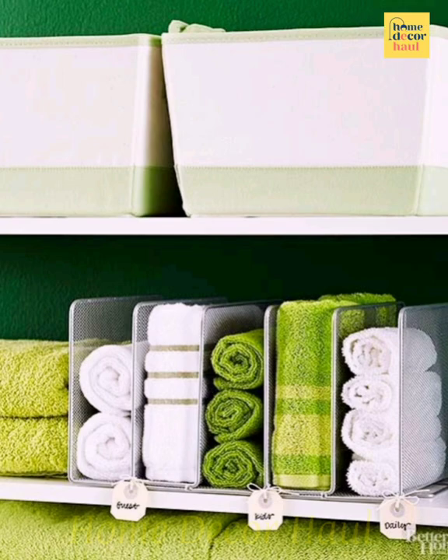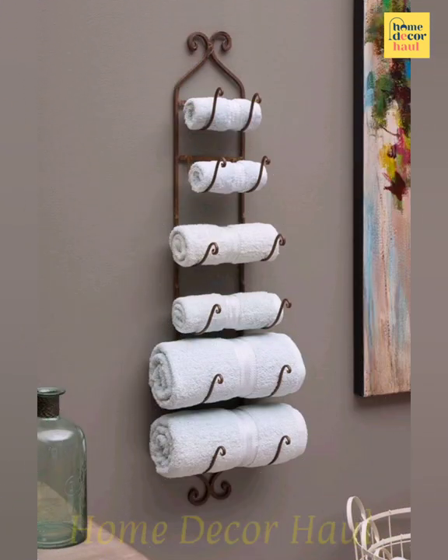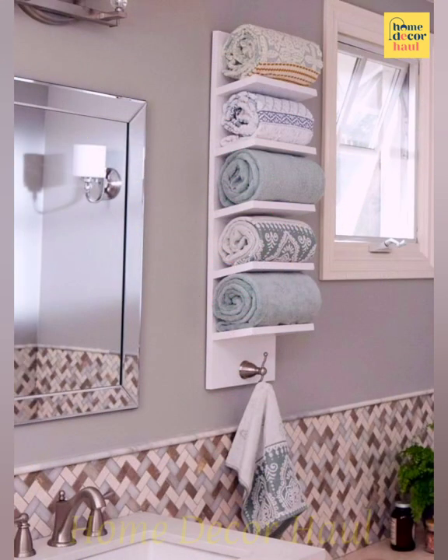Hello viewers, welcome to Home Decor Hall, a dedicated YouTube channel for your dream home requirements. If you have any query, please mention it in the comment section. In this video you shall see bathroom towel storage design ideas. For more ideas, please click the link above the video screen.